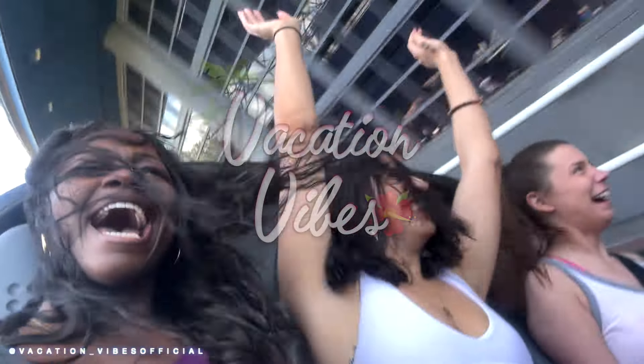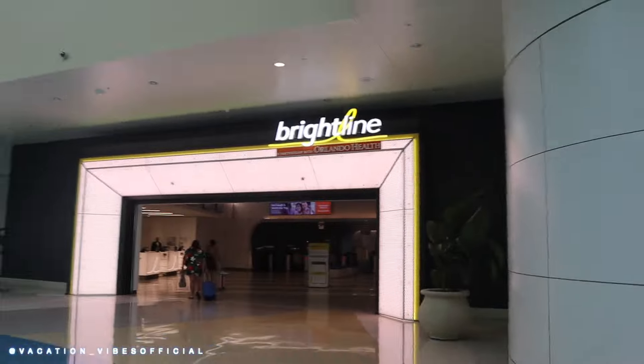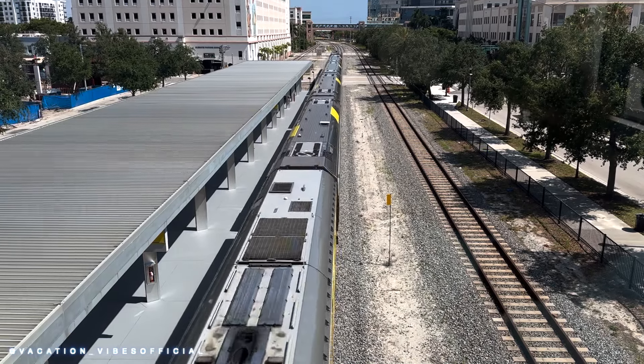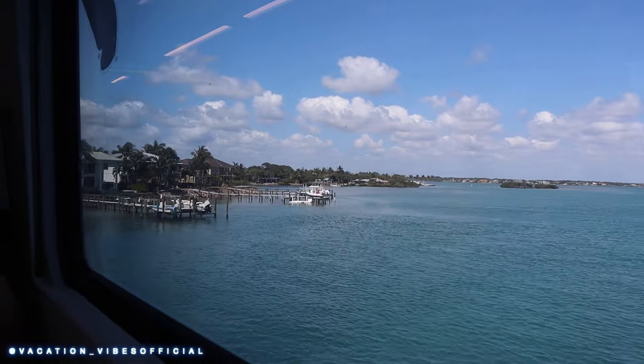Between flying into Orlando for our Disney road trip and heading down to the cruise, we found a clever way to travel from Orlando to Palm Beach. Let me show you how we rode the Brightline train, which is a brand new train in central Florida that will get you to most places that you want to go.